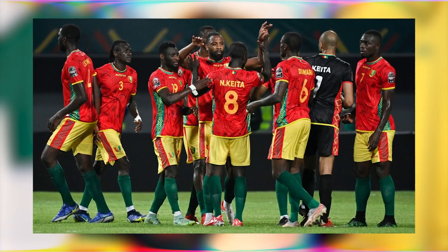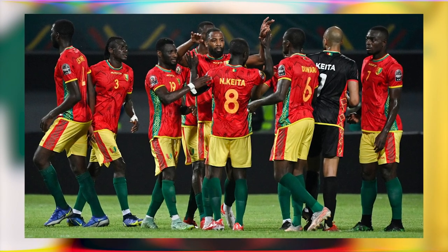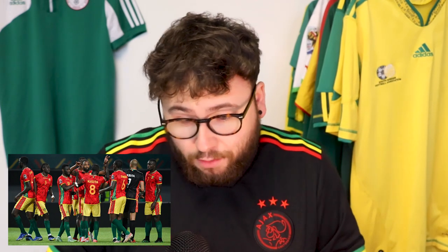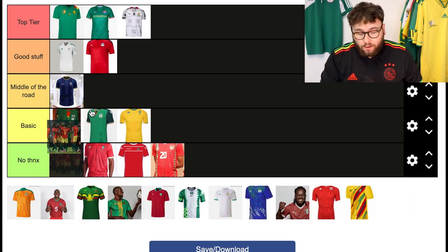On to Guinea. I'm a bit confused by this kit — on Kit Archive and Football Headlines I couldn't find the kit they were wearing the other day. They played a game and wore this really nice kit but I couldn't find it being sold anywhere. Let me know in the comments if you know the answer. But looking at the photo from the game, it's pretty good — it's got a cool pattern going down the side. It's quite simple but nice. Middle of the road.